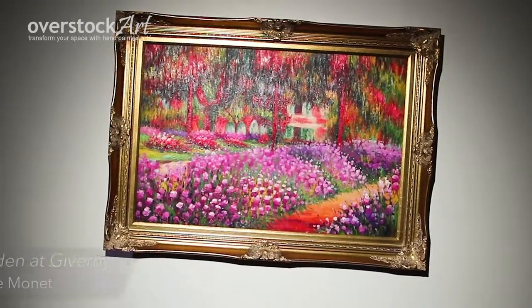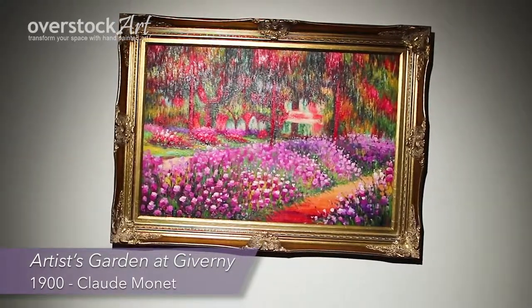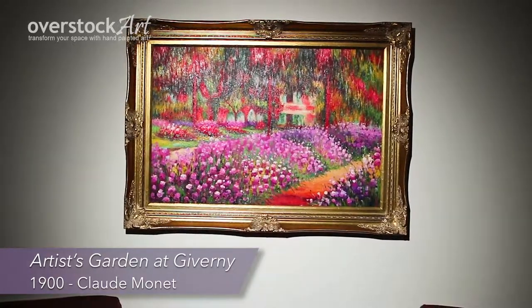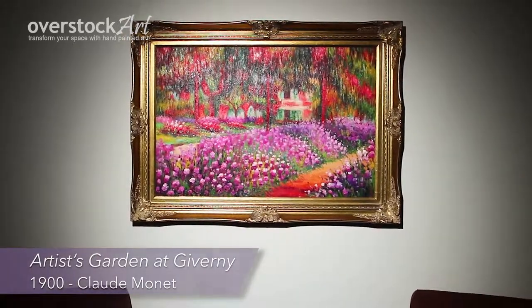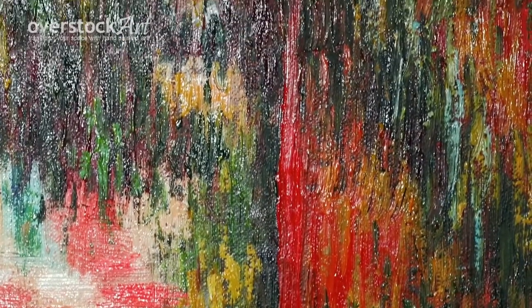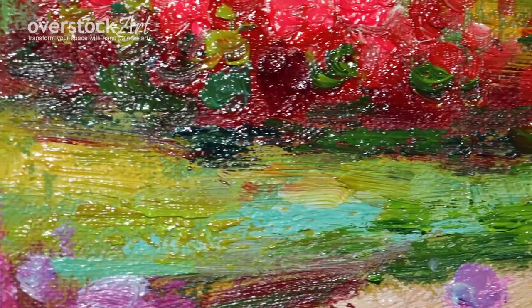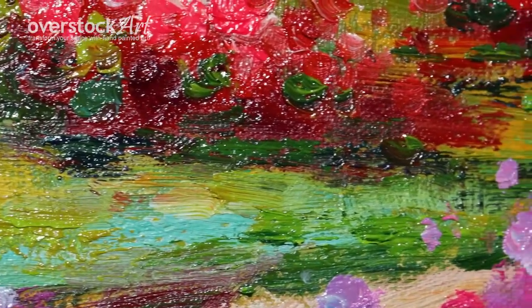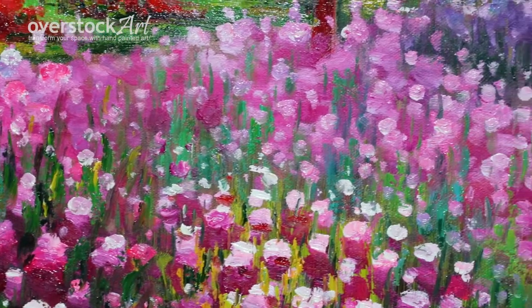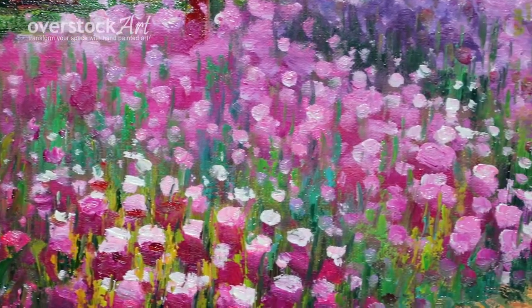Here is a beautiful hand-painted oil painting reproduction of Artist's Garden at Giverny by Claude Monet, originally created in 1900. Take a closer look and observe the way the artist has used the brushstrokes to create the same authentic texture and appearance of the original.